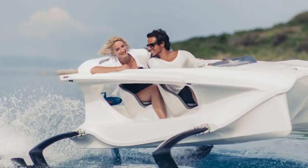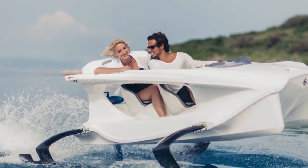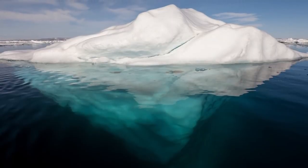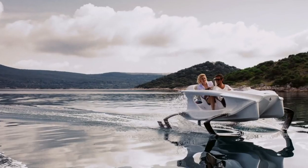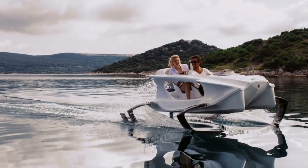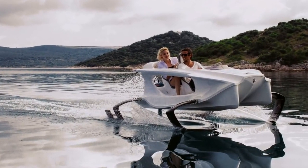It seats 2 and features an anti-collision system that will reduce impact forces in case you run into something. Of course it isn't the cheapest, but its $25,000 price tag really isn't all that bad compared to other watercraft in the same market.